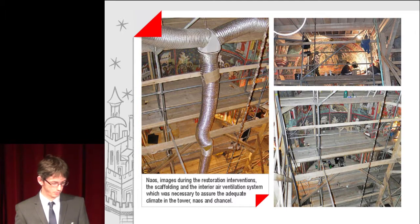Images during the restoration interventions show the scaffolding and the interior air ventilation system, which was necessary to ensure adequate climate in the tower, naos and chancel.